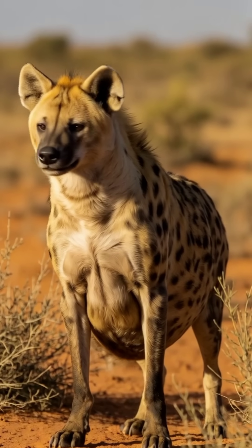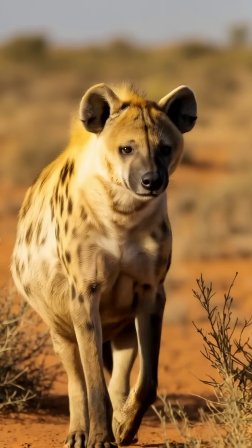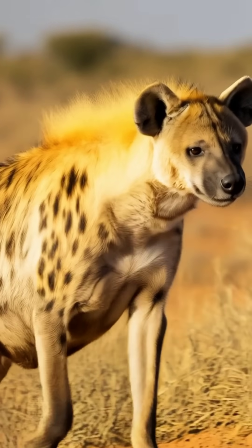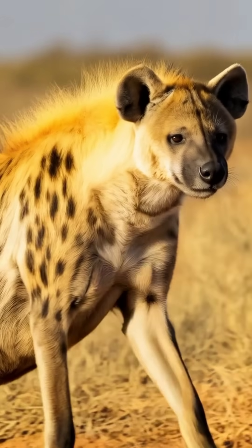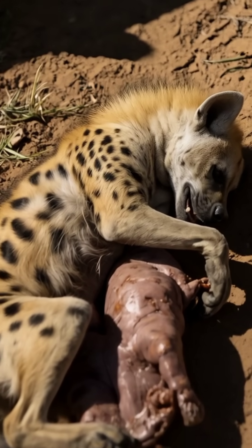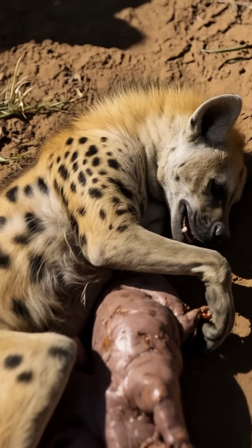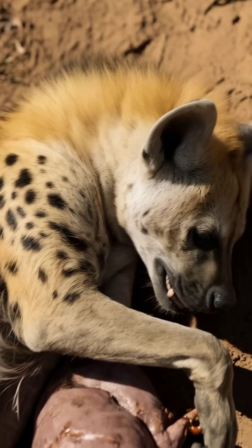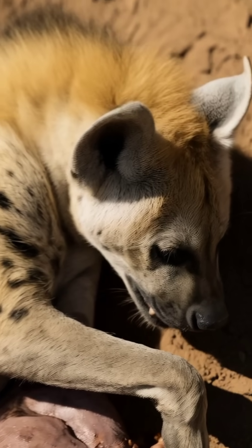When a female hyena goes into labor, the situation becomes dangerous and excruciating. The cub must pass through this narrow and elongated pseudopenis, which often ruptures in the process. The birth canal is so tight that many first-time mothers do not survive this labor, their bodies unable to withstand the struggle. Similarly, a significant number of cubs suffocate, unable to make their way into the world.